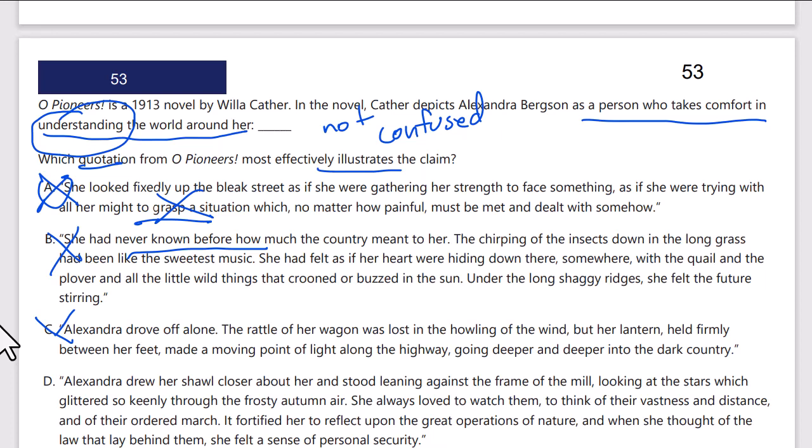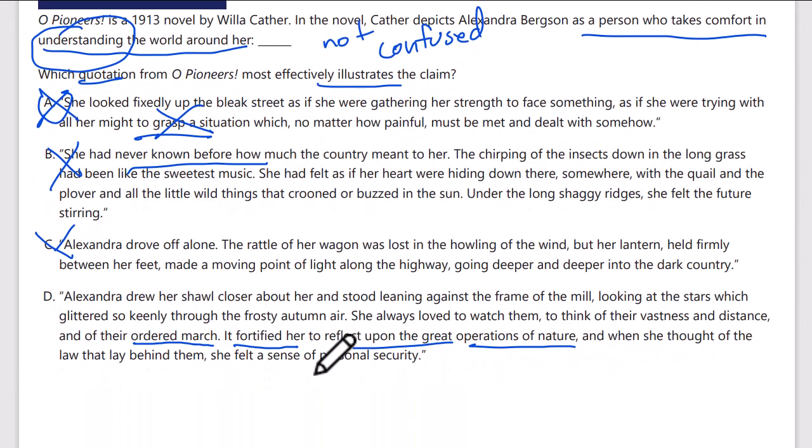Answer D: Alexandra drew her shawl closer about her and stood leaning against the frame of the mill, looking at the stars. She loved to watch them. She could think of their vastness and distance and of their ordered march. It fortified her to reflect on the great operations of nature, and when she thought of the law that lay behind them, she felt a sense of personal security. She felt comfort and security knowing the laws of nature — that shows she understands the world. D is our answer.